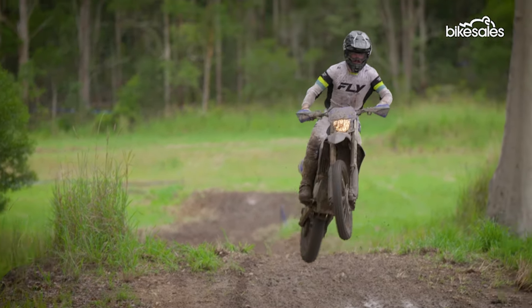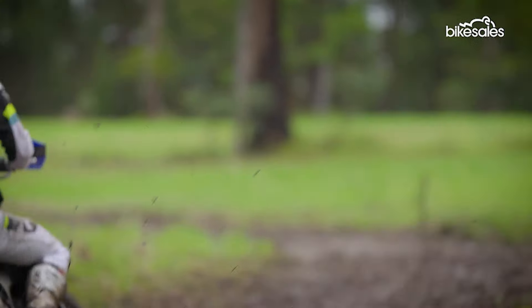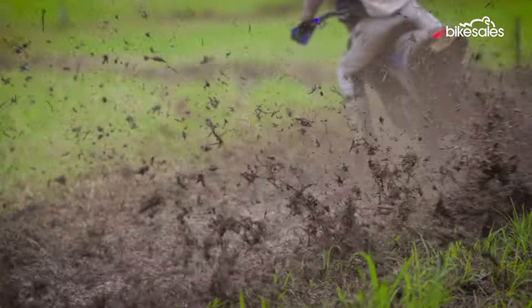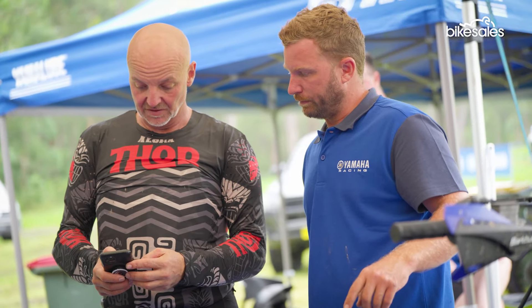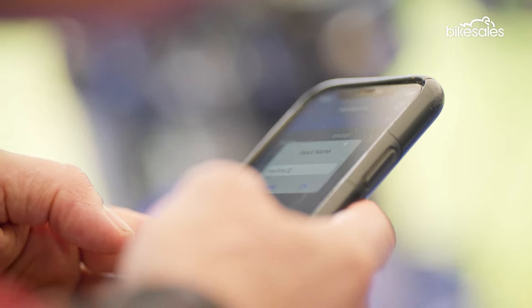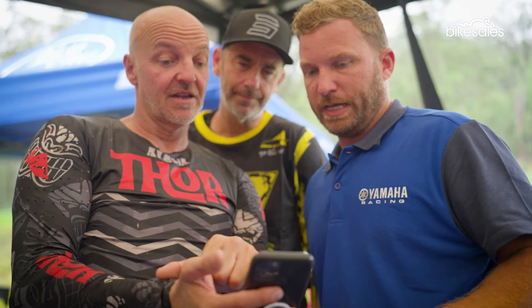Those attributes are complemented by a traction control suite that is virtually imperceptible in its interventions and works really well in all settings. There's more potential to sweeten the engine for your riding style too, thanks to the Yamaha PowerTuner app. New functionality on the app allows you to create your own mapping and really tailor the WR for the terrain you're riding.